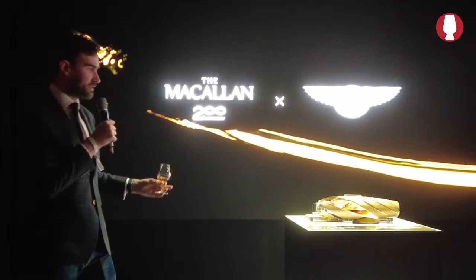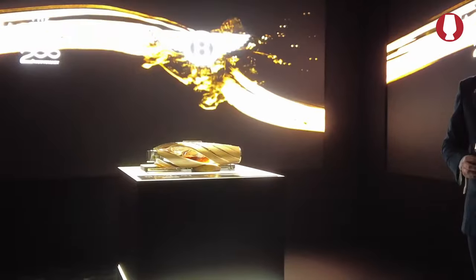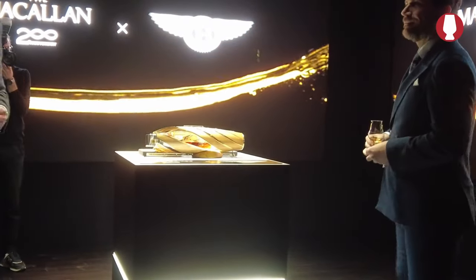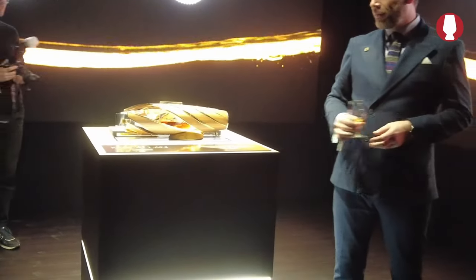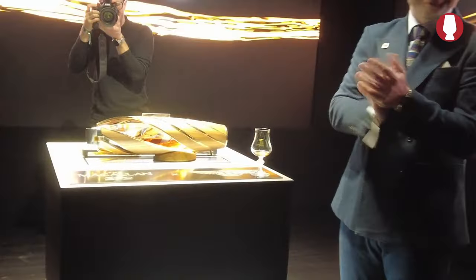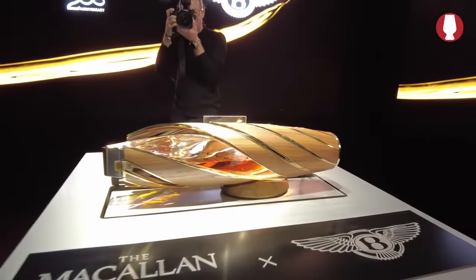Ladies and gentlemen, we are very proud to present the Macallan Horizon. Please come up and have a look at this wonderful piece of engineering. If you have any questions about the Macallan or the whisky this evening, I'm around all evening, as well as the rest of the team. Thank you very much. Sláinte. Enjoy.